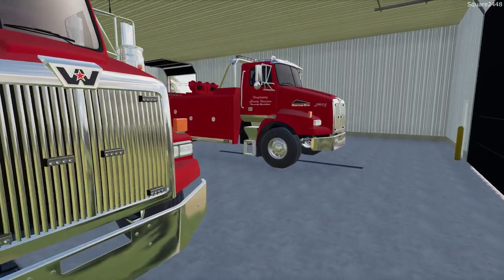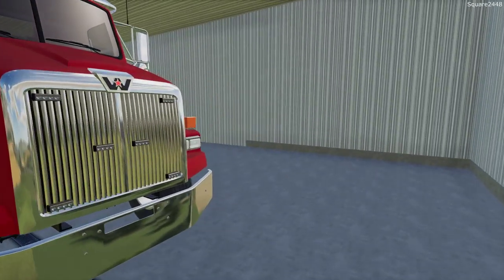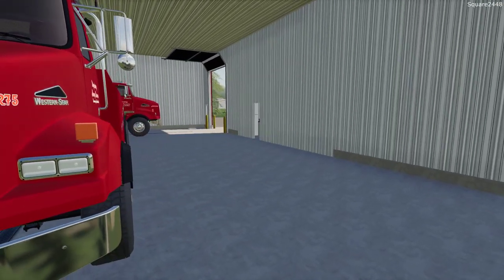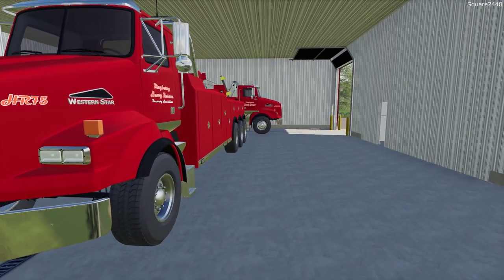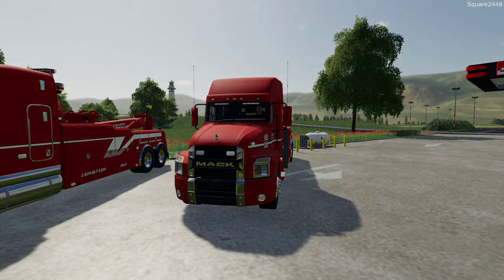Today we are buying two 30-ton heavy wreckers, and we are buying an older truck — a semi truck and a lowboy. I have noticed that at some crashes we can't tow it away; we need to lift it and put it on the lowboy. So first we will be heading over there and picking up the new Mack Anthem.